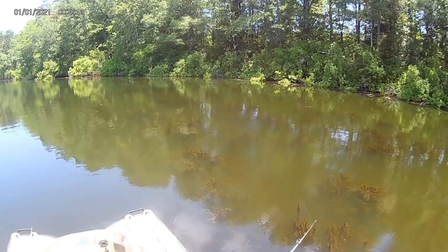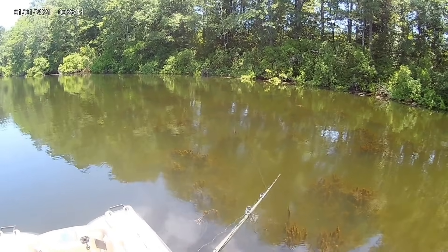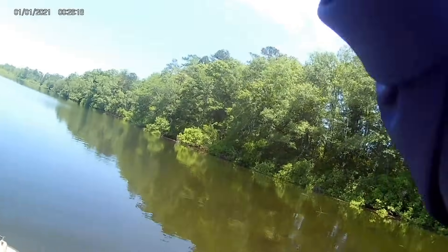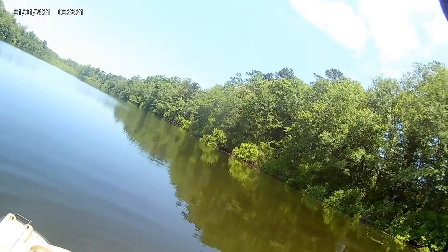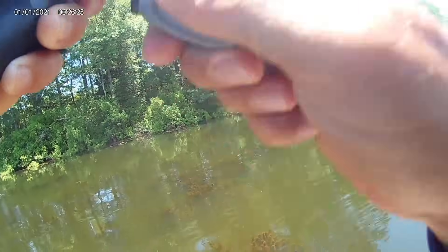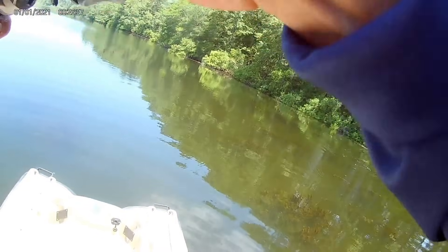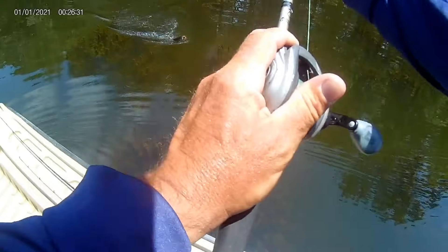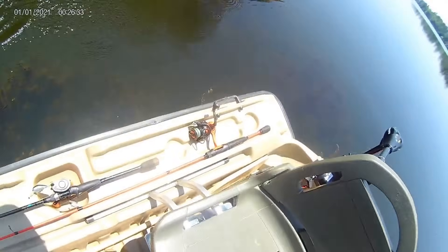The past few days I've been using a topwater popping frog, putting it right in those areas, and I've pulled out some really nice fish. Now, my chest camera somehow reset, so pay no attention to the date and time in the corner — I don't know how that happened. It's going to show on some of the fish catches in this video, but I fixed it. The point is, those are the types of places I'm looking for.